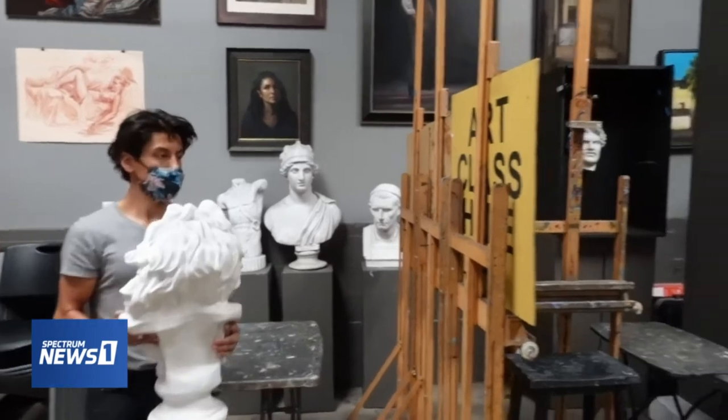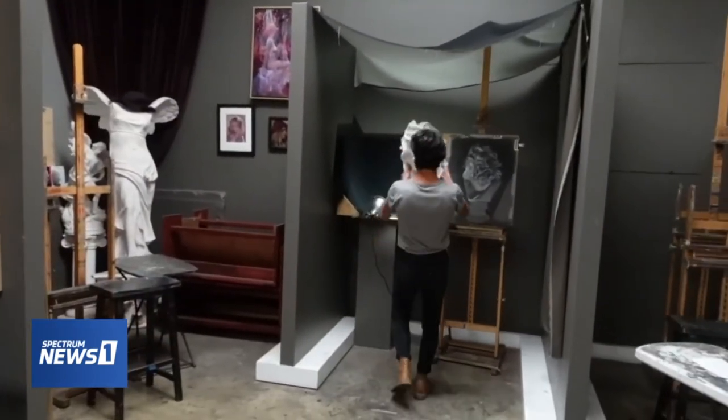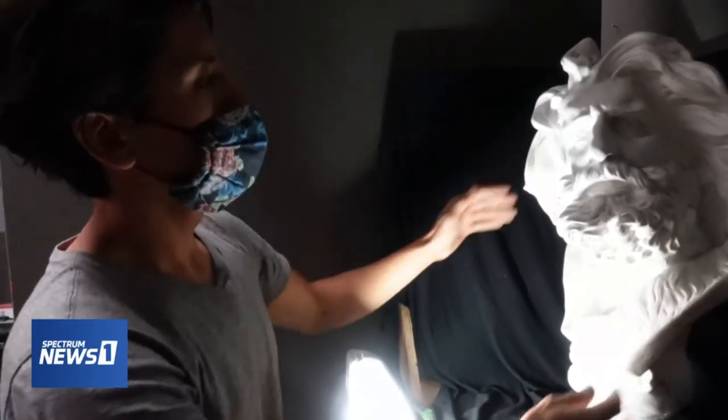Roberto teaches at the Kline Academy, where students learn lost and forgotten painting techniques developed hundreds of years ago by the old masters. And when it comes to learning how to paint Renaissance-style portraitures, it's best to work with live models.